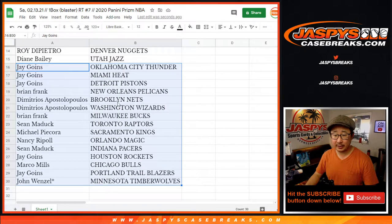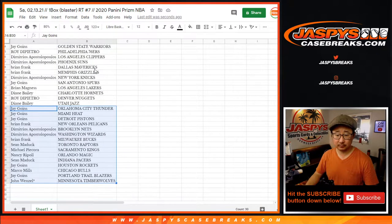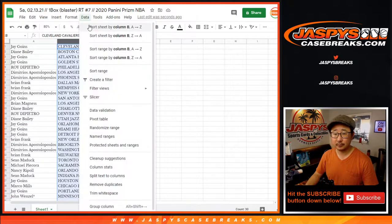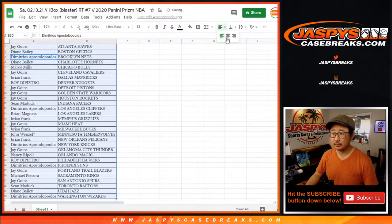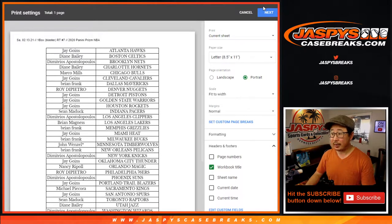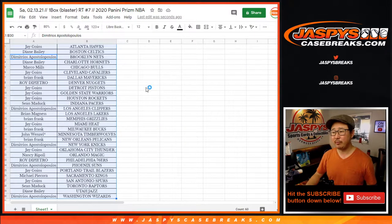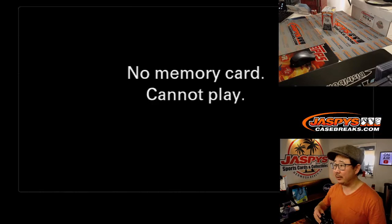Some LeBrons could be pretty nice in there. Brian Frank has the Pelicans in a blaster box. No trade windows in these filler breaks too. Let's print and rip. Yeah, we've been lucky enough to pull a number of Herbert rookie cards — I think I pulled a holo one as well — but the autographs have been a little elusive.